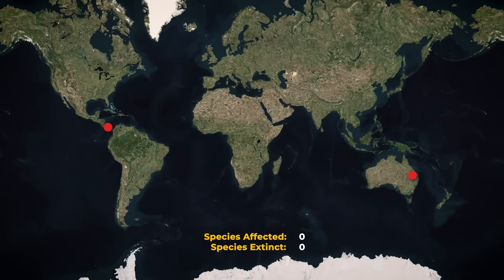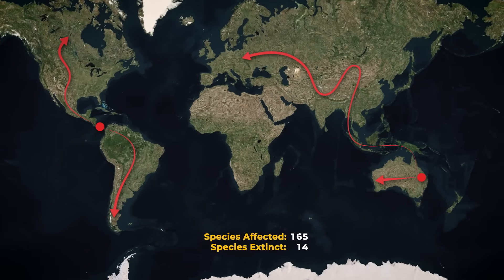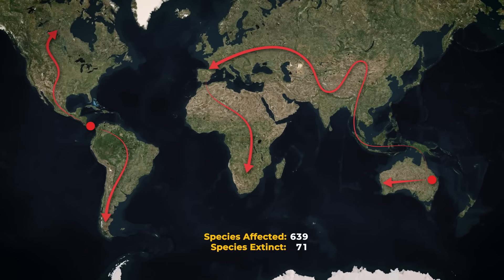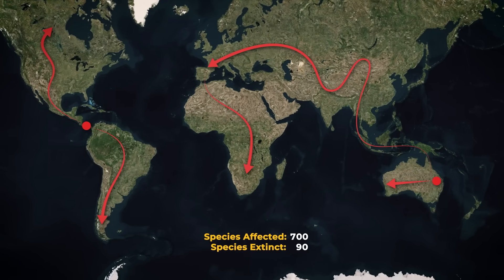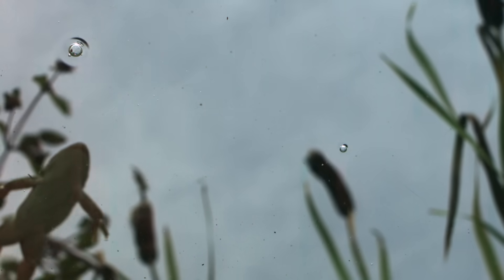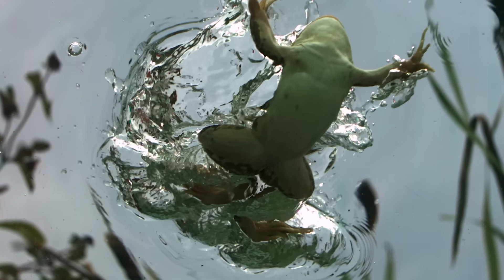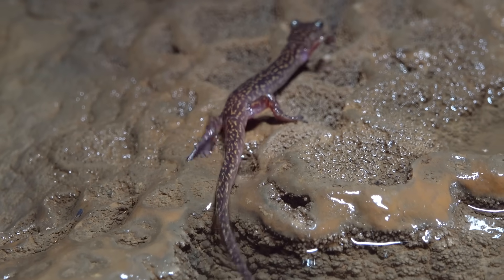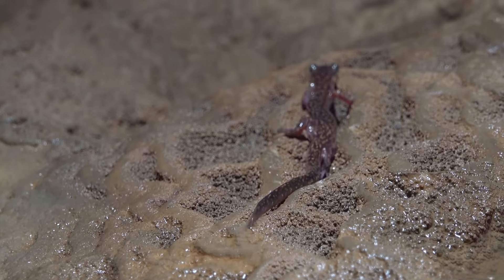As scientists searched for the vector, the disease spread worldwide, across the Americas, Europe, Asia, and beyond, causing massive declines in over 700 amphibian species and at least 90 extinctions. BD is one of the most lethal pathogens known, spreading easily through water and through contact, even without a host. It infects hundreds of amphibian species, including salamanders — some of which are symptomless carriers.